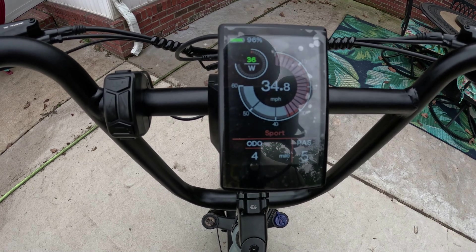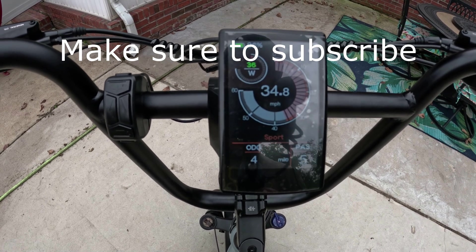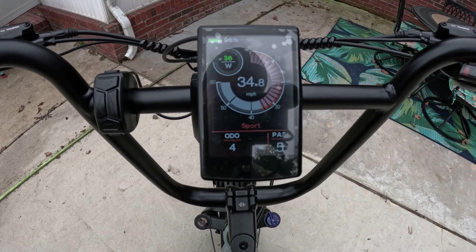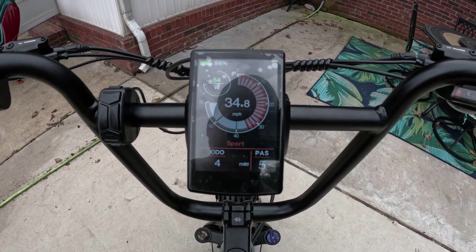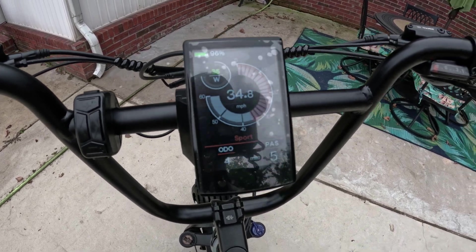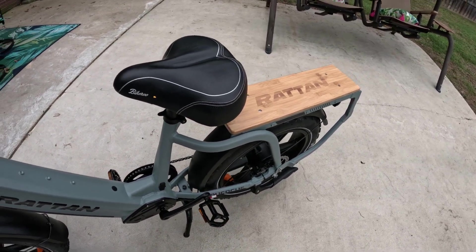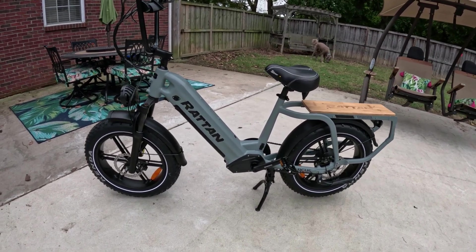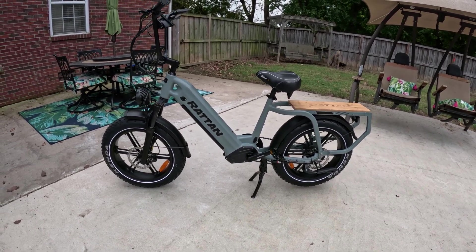Straight out of the box, the Rattan Quercus hits 34.8 miles per hour — that is the fastest cargo bike I think I've ever seen, and I didn't have to do anything to it. It came shipped this way. With cruise control engaged, it stays right there. I got 32.1 miles per hour with my weight of 180 pounds on it. That's the Rattan Quercus: 34.8 miles per hour straight out of the box. This thing will absolutely fly — fastest cargo e-bike I have tested.